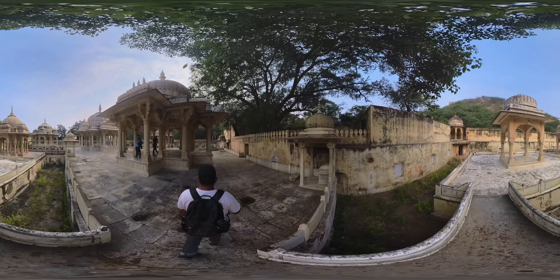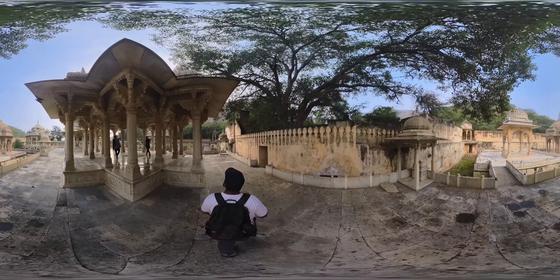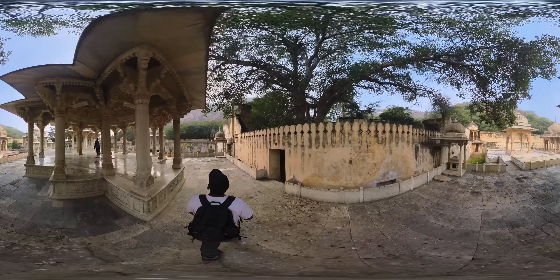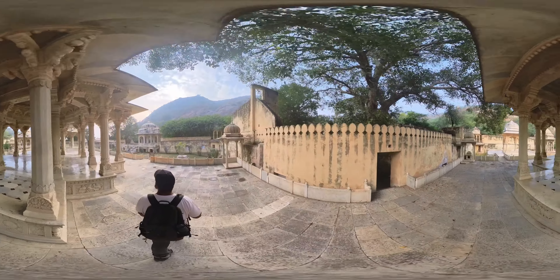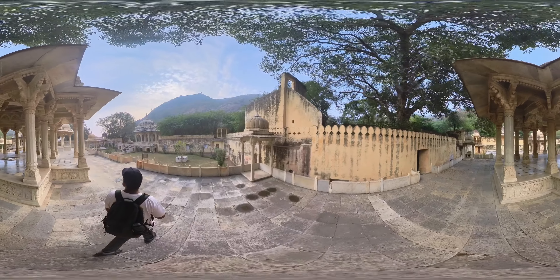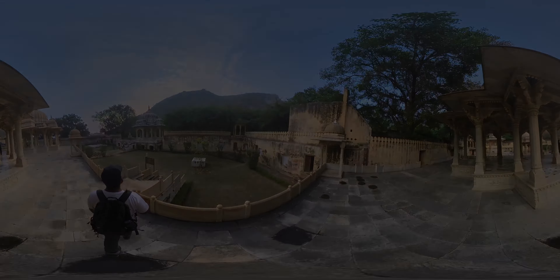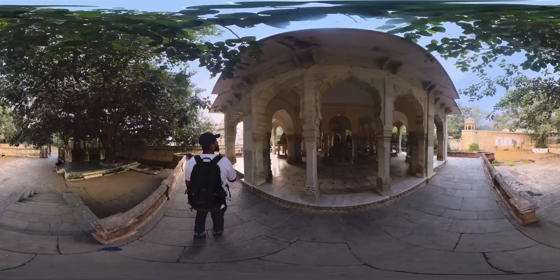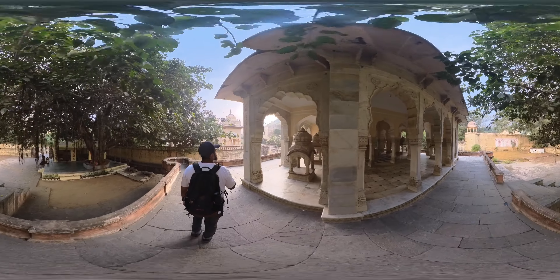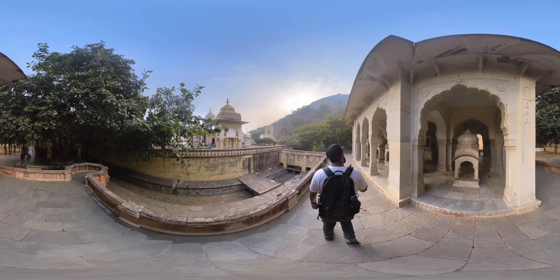Sawai Ram Singh's memorial is located just behind the chhatri of Sawai Jai Singh. It mimics his chhatri and contains an exact depiction of regal games and army scenes made of Italian marble. Sawai Madho Singh's chhatri is the most intricate and magnificent of all. Sawai Pratap Singh commissioned it in his honor, and it is a one-of-a-kind blend of stone and marble work. Its layout is similar to that of the Taj Mahal to some extent. Two stone lions guarding the entryway appear as watch guards, and as you step forward, you observe incredible and detailed carvings and decorations.